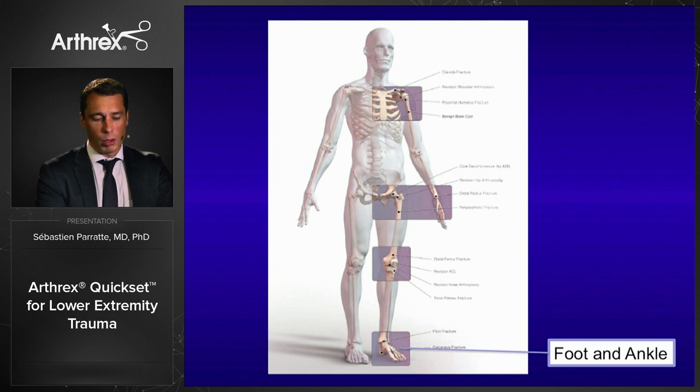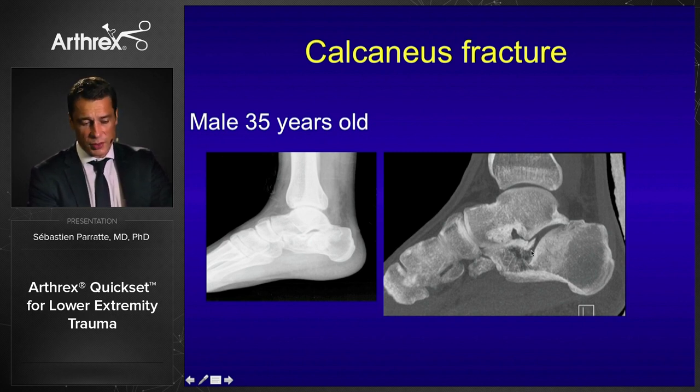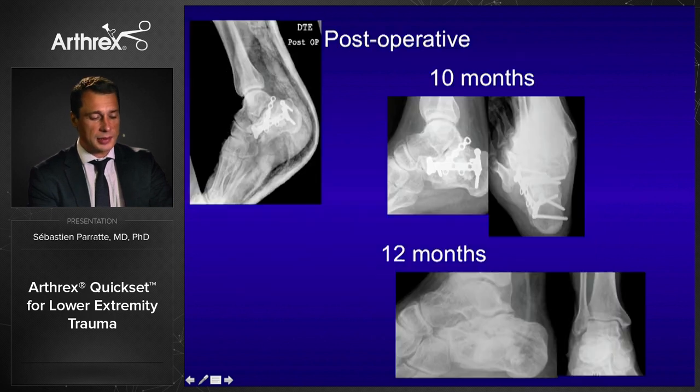There is also application for the foot and ankle. A typical example is a 35-year-old male with an impaction fracture of the calcaneus with dramatically modified Böhler angle. The combination of the plate with Kwikset was very interesting to restore the Böhler angle and the anatomy of the calcaneus. After plate removal at 12 months, the restoration of the calcaneus anatomy was clearly visible.